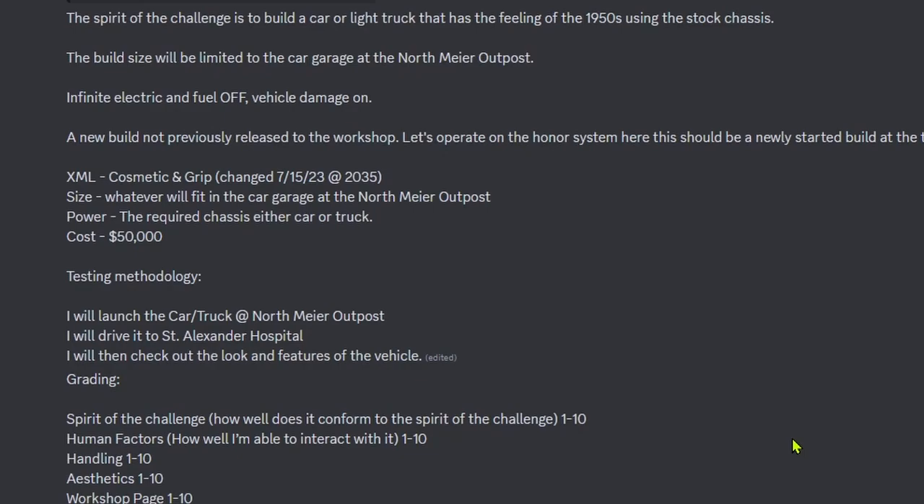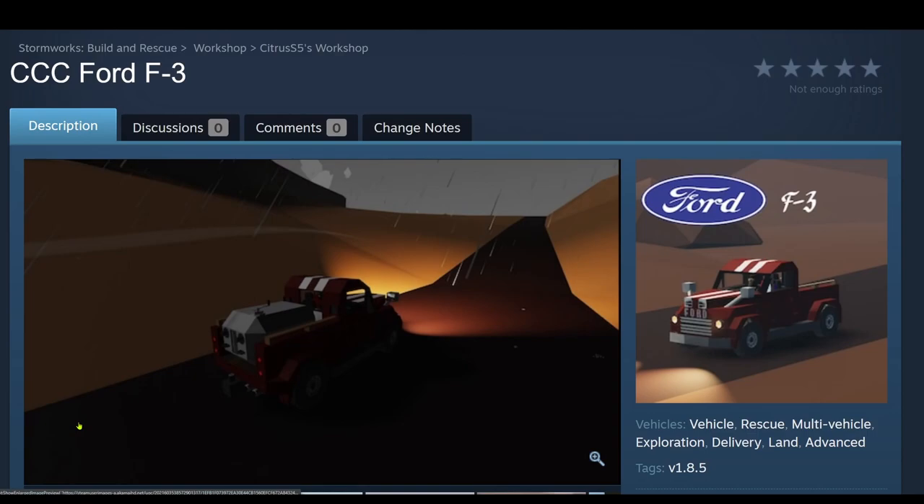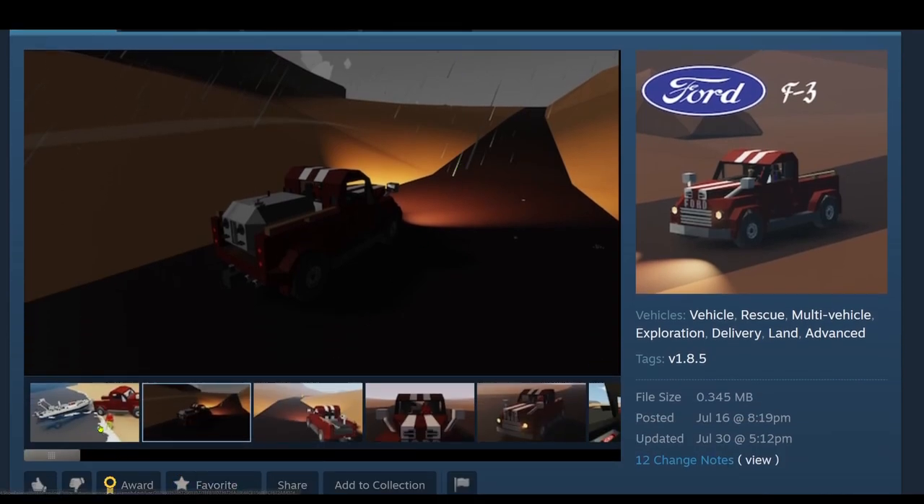Rules were open for discussion from the post of this announcement until 7-17-23. As you can see, some rules were changed. And here's the workshop page for the first build — we have the Triple C Ford F3. Let's look at some screenshots.